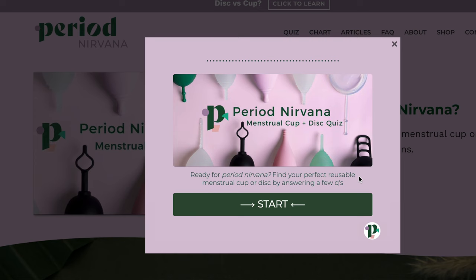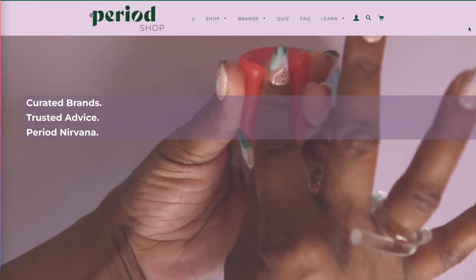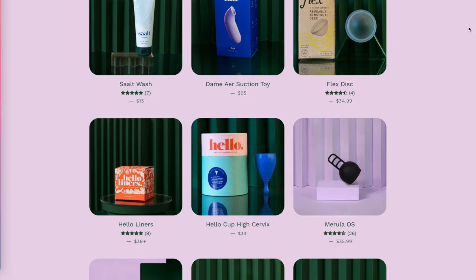On Period Nirvana, you're going to find a ton of resources about how to use your cup, reviews, and how to pick the right one for you. Same goes for discs. And if you happen to be watching and you live in the US, you can find a curated selection of reusable period products on my store, period.shop. If you shop from that store, you're supporting the free educational content I provide here. So thank you.